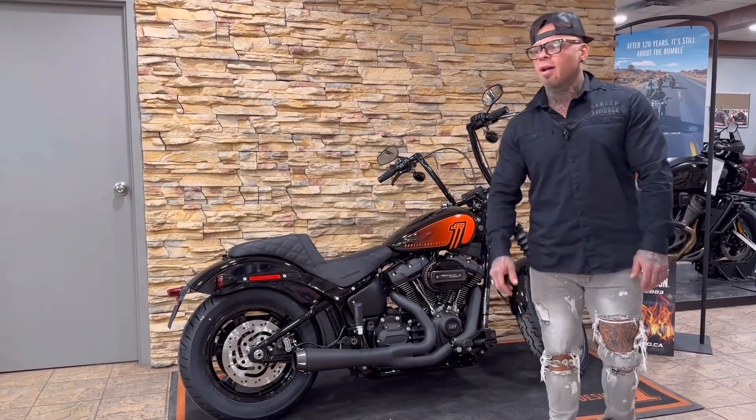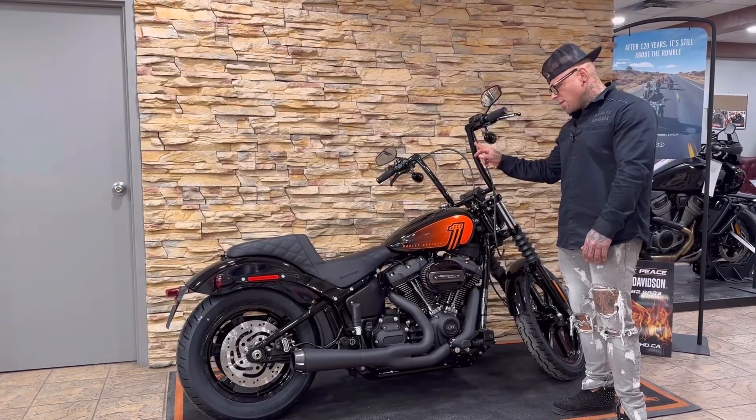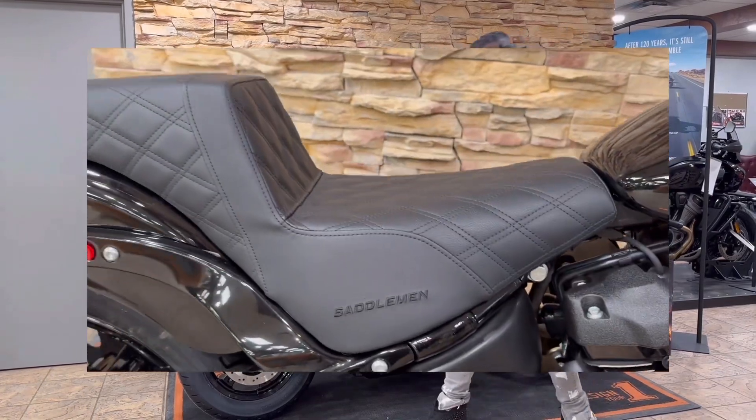For looks, this bike's definitely got a lot of flavor. We got the 16-inch fused handlebars. It's got the retro emblem on the tank, and it got the Saddleman 2-Up seat.